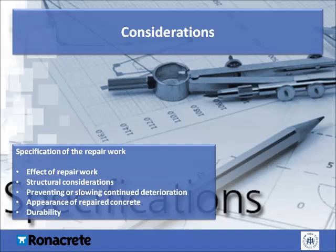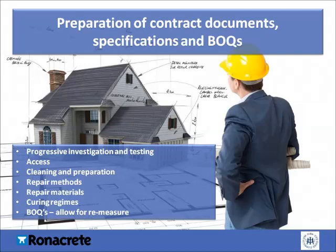When specifying concrete repair works, consider whether it is aesthetically acceptable or whether further finishing products will be required, and how durable the repairs will be and whether they'll meet the client's requirements. Once all of this has been considered, you can start to put a plan of action in place. As well as specifying the standard items of work such as access, cleaning, preparation, repair methods and materials, it's important to include progressive investigation and testing as works proceed. Concrete repair inevitably involves carrying out destructive work before reinstatement, which may expose previously unknown problems requiring a different approach. For example, removing a larger-than-expected portion of a concrete column may result in additional strengthening requirements and a different repair technique.